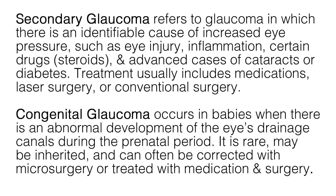Other less common forms of glaucoma include secondary glaucoma and congenital glaucoma. Secondary glaucoma refers to glaucoma in which there is an identifiable cause of increased eye pressure, such as eye injury, inflammation, certain drugs such as steroids, and advanced cases of cataracts or diabetes. Treatment usually includes medications, laser surgery, or conventional surgery. Congenital glaucoma occurs in babies when there is an abnormal development of the eye's drainage canals during the prenatal period. It is rare, may be inherited, and can often be corrected with microsurgery or treated with medication and surgery.